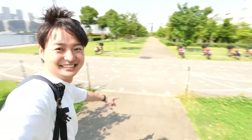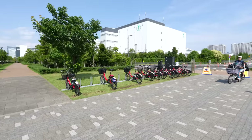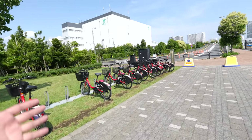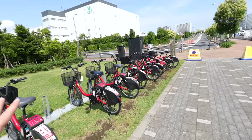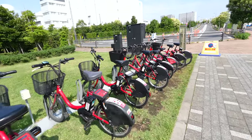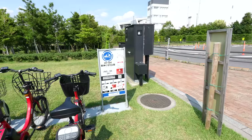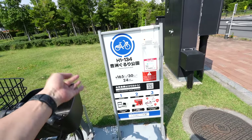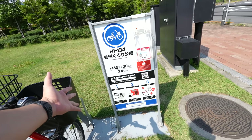I couldn't find a restaurant, but instead I found a rental cycle port. It was far from the station, so I'm happy I can rent a bike. You just download the app and you can rent a bike — 30 minutes for 165 Japanese yen.